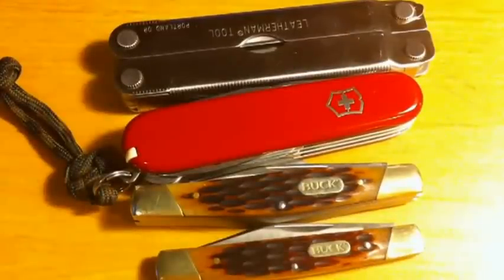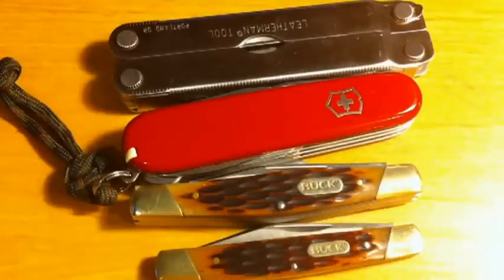Alright guys, this is Budget EDC-er here, and I'm going to be going over my EDC in this video. Now I'm sure you know, if you're part of the knife gear community, EDC means everyday carry. These are the items that I carry every day.